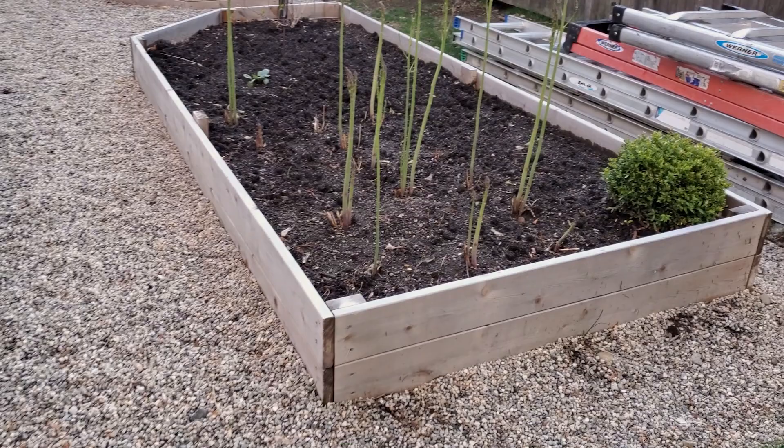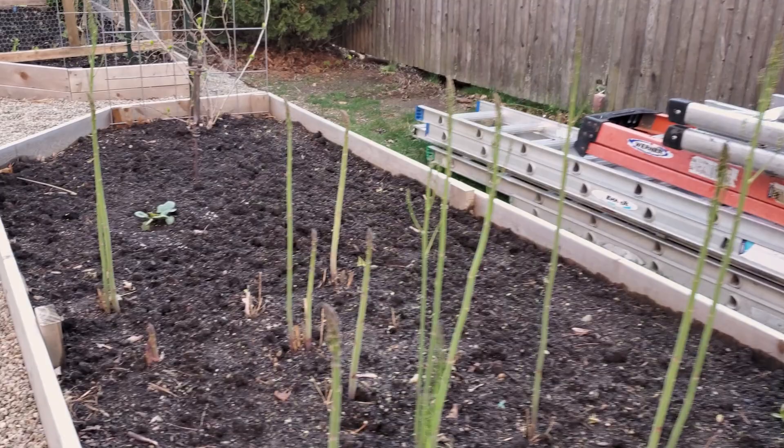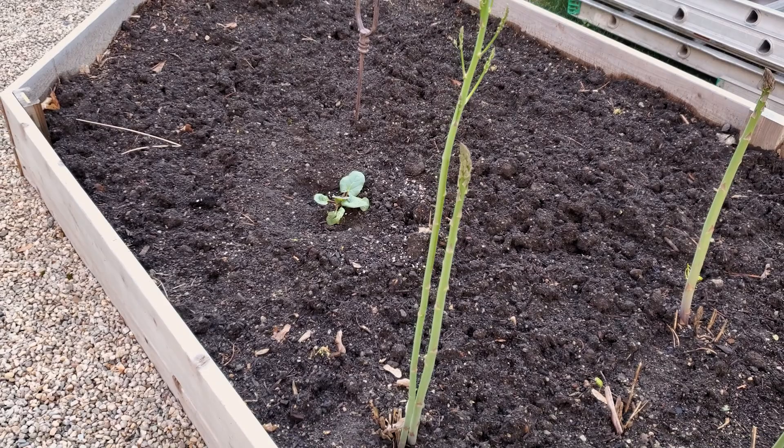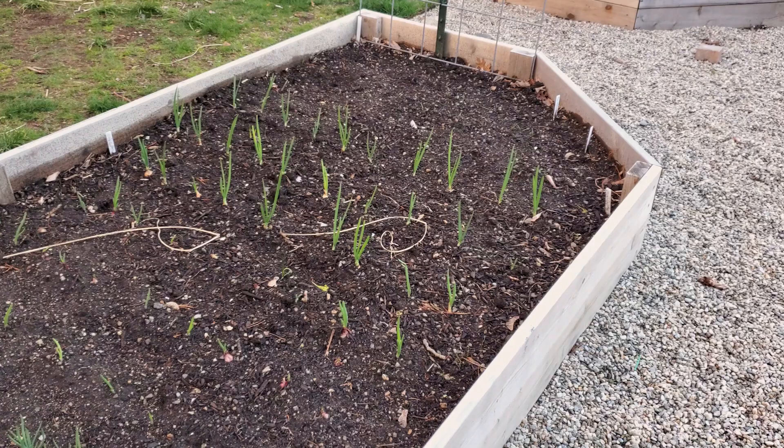Look at this asparagus — it's crazy. These are like waist high right now. I did put rhubarb in this perennial bed because apparently my husband loves rhubarb and he was very upset that we did not have any rhubarb in our garden, so I put that in.